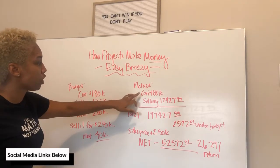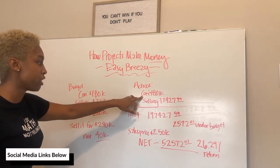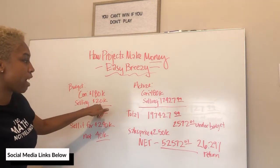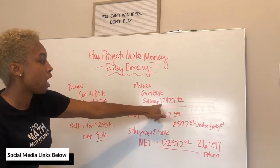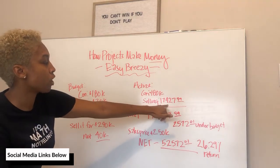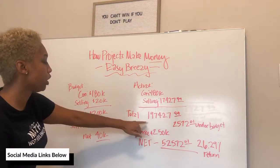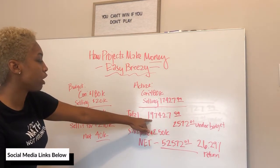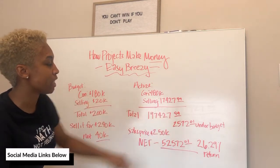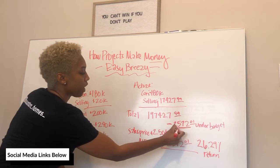The actual for that project: construction came in at $180,000, right on budget. The selling cost — I budgeted $20,000 for that, but it was actually, on the day of closing, $17,427.99, for a total of $197,427.99. So that part came in under budget.